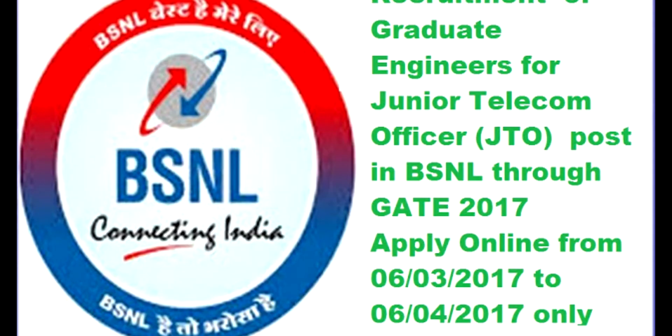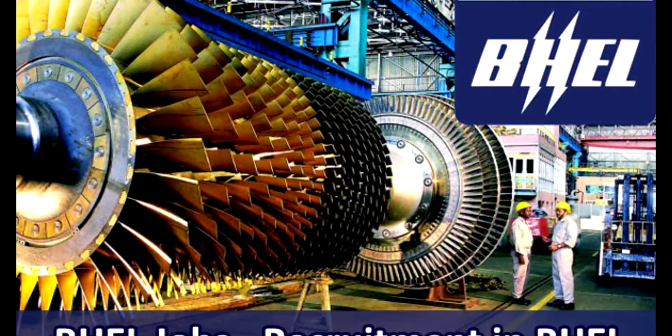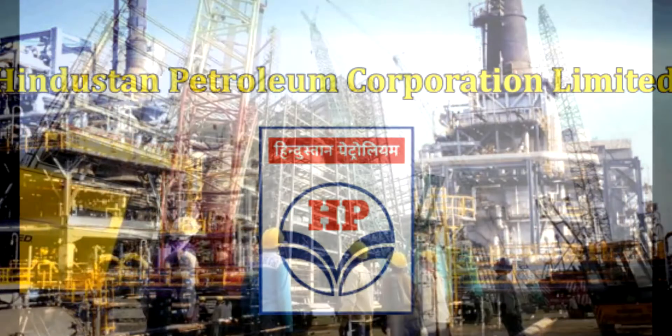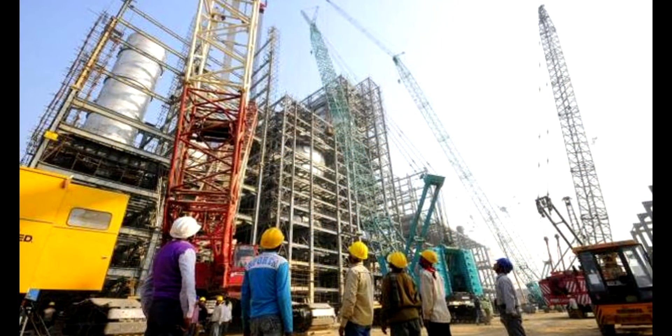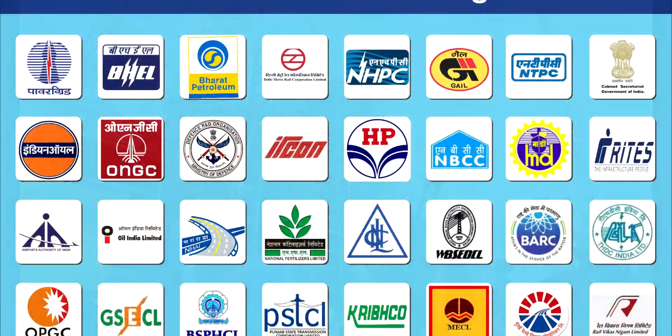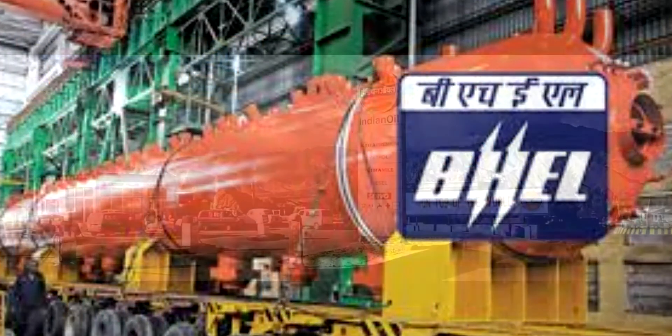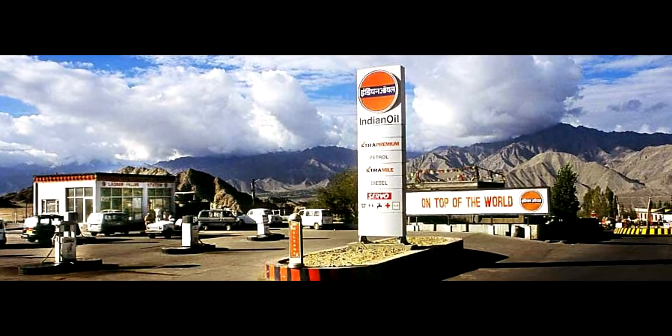PSU recruitment through GATE 2018: applicants interested in getting recruited at PSUs need to appear for GATE 2018. Many public sector undertaking companies, or PSUs, like IACL, ONGC, and NTPC, ask for the GATE score to hire candidates on junior engineer posts.